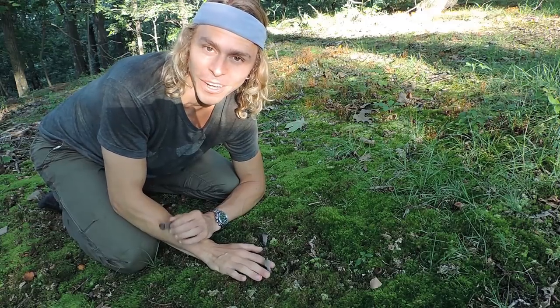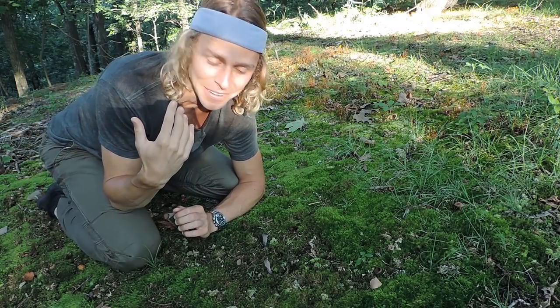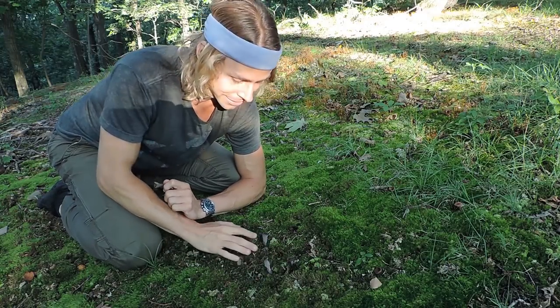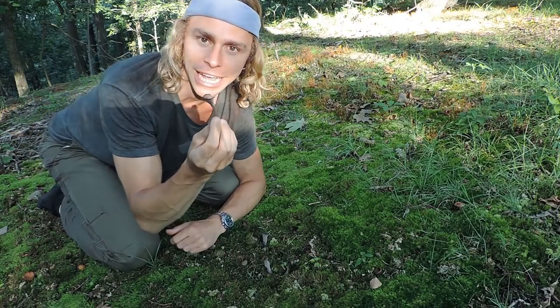I'm at another spot where black trumpets are growing, not too far away from that first spot. This is a little sunnier spot — you can tell because the sun's hitting my face. You can see some small black trumpets right here, there's one right here, there's one back here as well. I'm actually holding a medium to smaller size specimen.